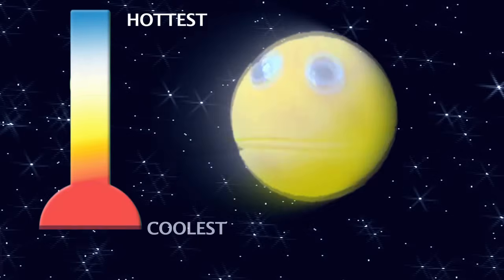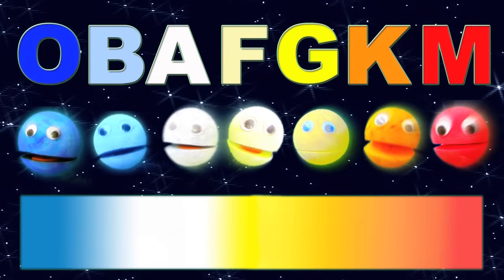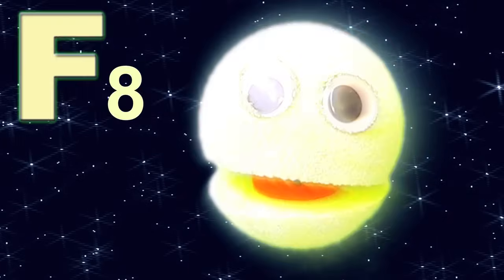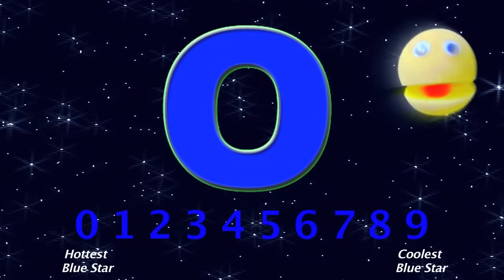From hottest to coolest, here are the types all seven: O-B-A-F-G-K-M, O-B-A-F-G-K-M. From bluest to reddest, let's try to name them all again: O-B-A-F-G-K-M, O-B-A-F-G-K-M. Now you know the letters of the Morgan-Keenan system. And if you add numbers, you can break each letter down again.